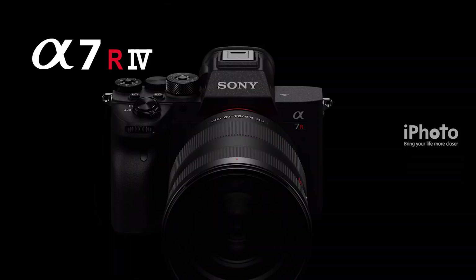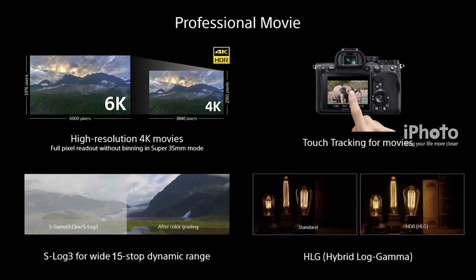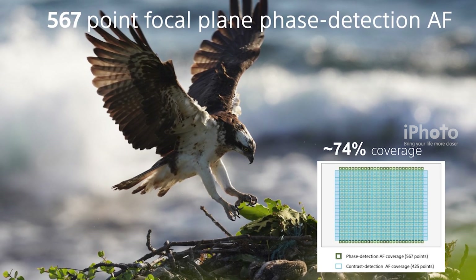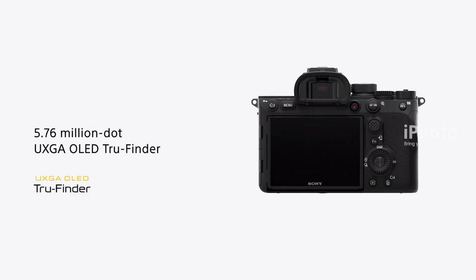It supports 10fps shooting with full auto-focus and auto-exposure tracking. The camera features 567 focal plane phase detection auto-focus points covering 74% of the image area, along with 425 contrast auto-focus points.